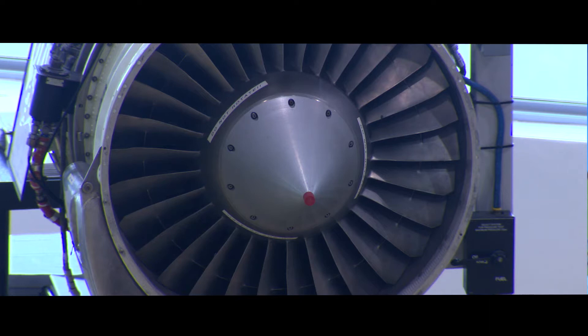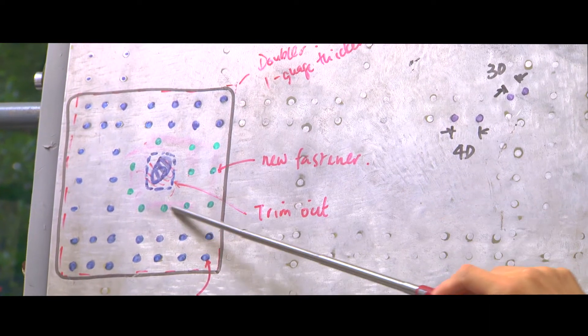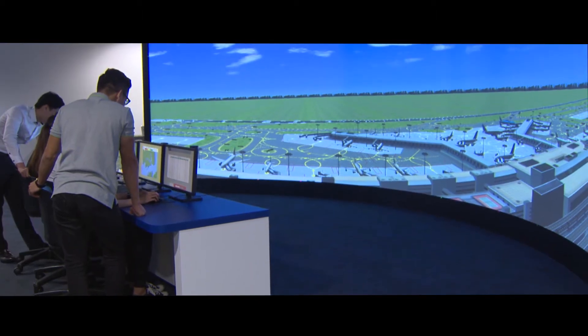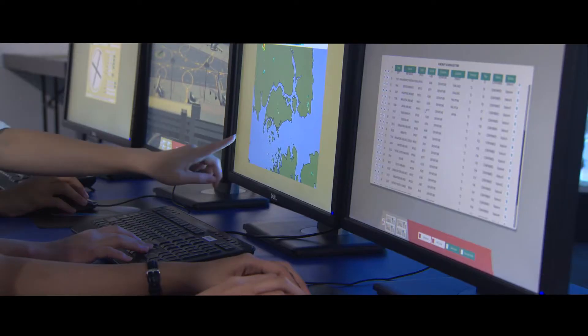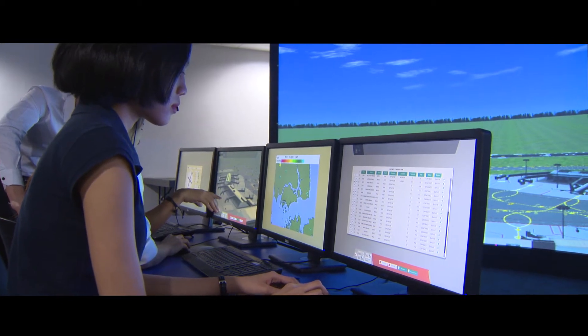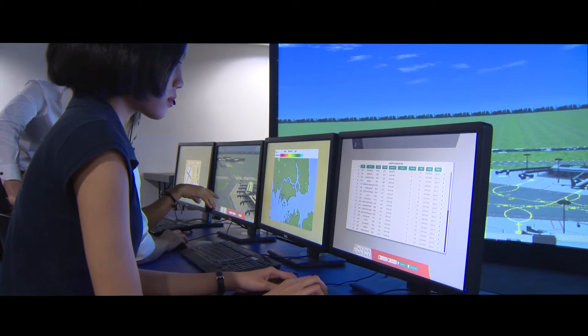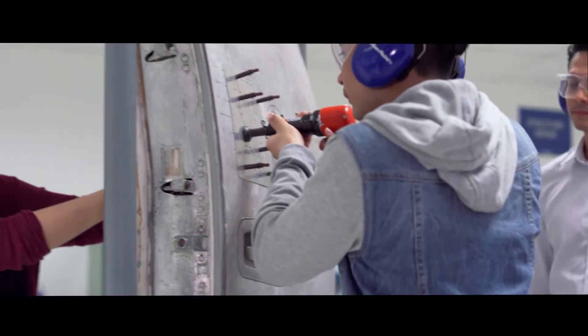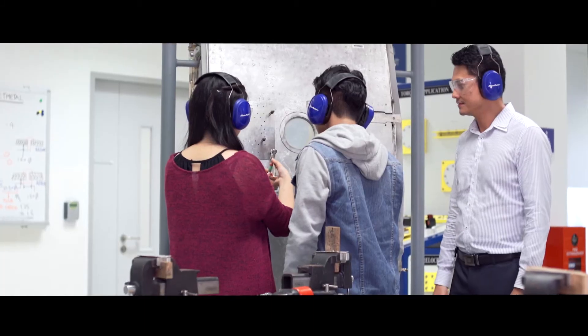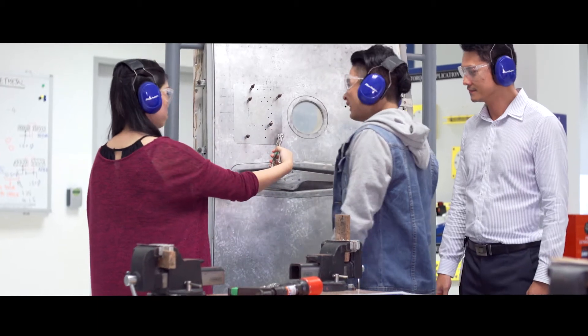On top of that, they also get to do maintenance tasks such as landing gear retraction and engine runs. For the aviation management students, we have installed a virtual aerodrome laboratory. Within this laboratory, students get to role-play as air traffic control officers and pilots in a simulated air traffic control tower. The industry engagement involves working closely with industry to solve their problems, looking at issues that come out in daily operations, and bringing these to classrooms so that students understand exactly what the industry needs.